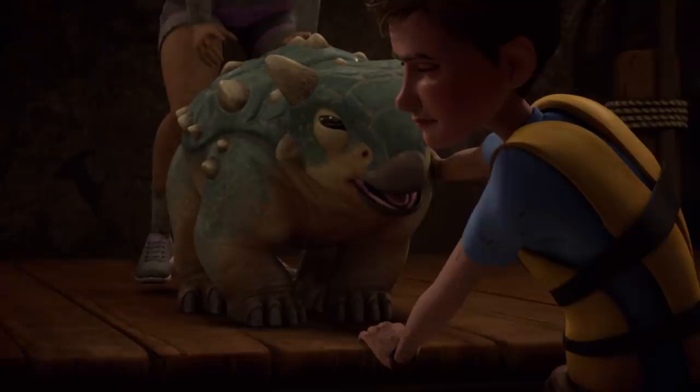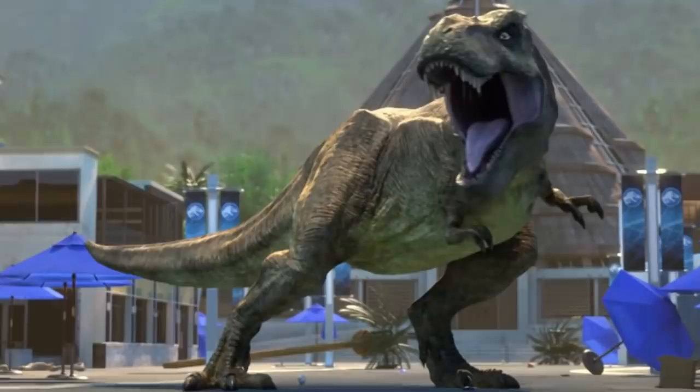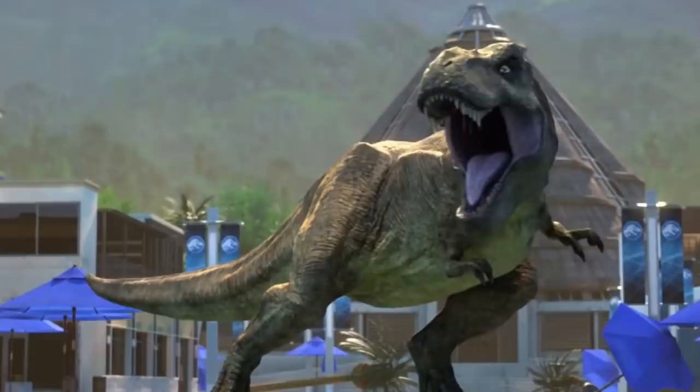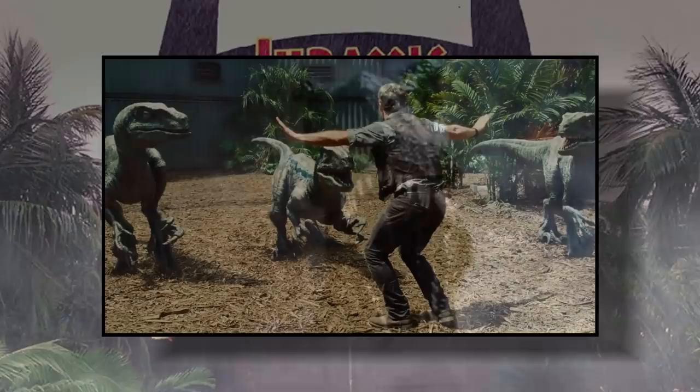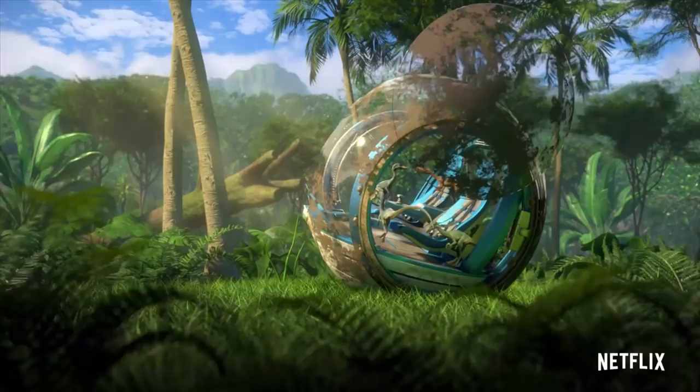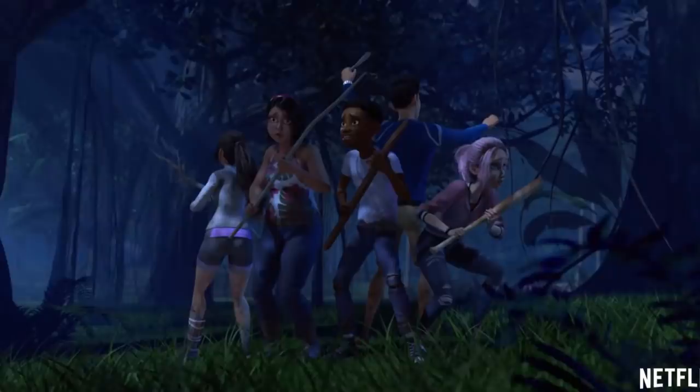This trailer shows us a lot of stuff for the next iteration of Camp Cretaceous to get excited for. In my opinion, this is one of the best trailers for anything Jurassic I've ever seen — up there with the Super Bowl trailer for The Lost World, the standard Lost World trailer, the Jurassic World teaser, and the Fallen Kingdom second trailer. This right here is just one of the best Jurassic Park trailers ever — it shows dinosaurs, kids in peril, this big ruined landscape, and these kids having to fight for survival.